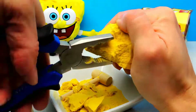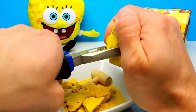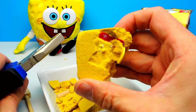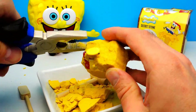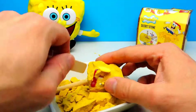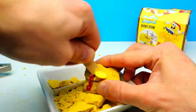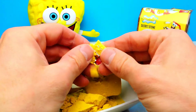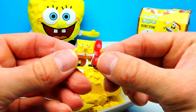Spongebob and I can't wait to find out what's hiding inside. Oh wow, I can see something — I think there is a toy. Can you see it too? I already can see two eyes. It's just a matter of seconds. Look, here we have a little Spongebob with a surfboard. That's interesting!